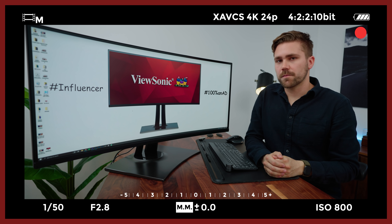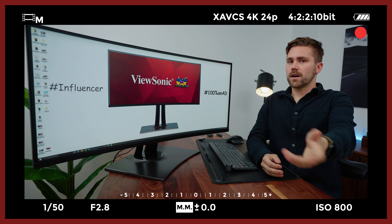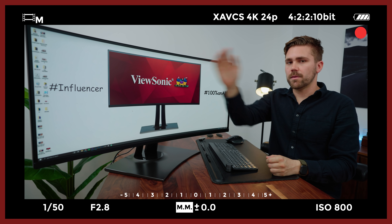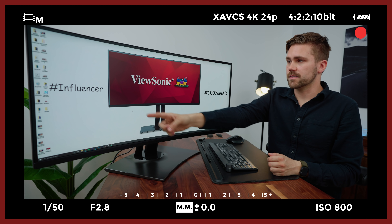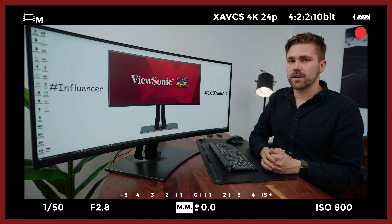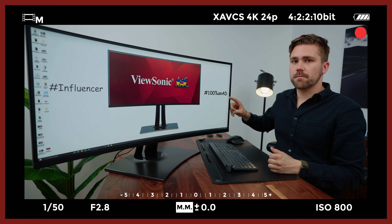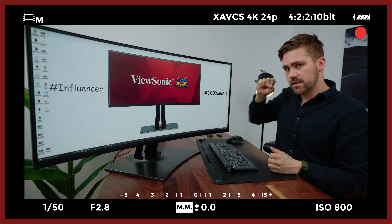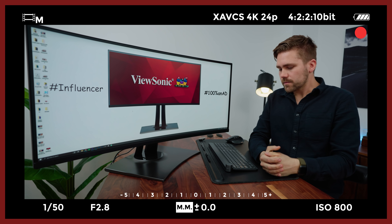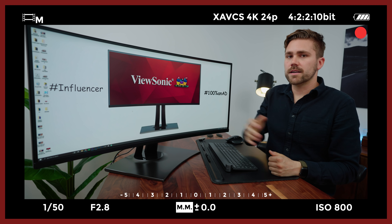Hi everyone, welcome back to Chris Howe's YouTube channel. I'm Chris Howe and on this episode — how about that tech, how about it — the thing we're gonna talk about in the tech world is this monitor right here from ViewSonic. But I also need to have a disclaimer before we film: my opinion is 100% biased. Now let's get into that intro.